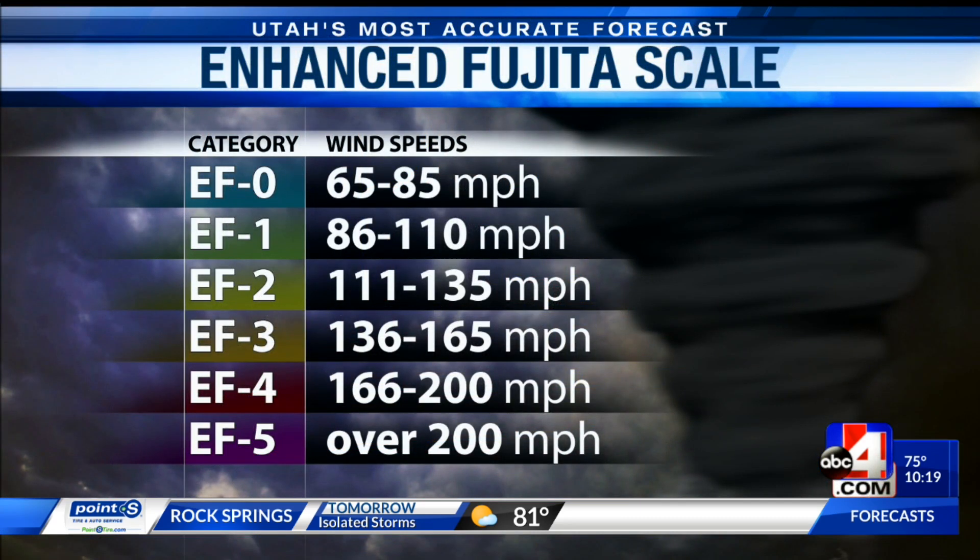Back in 1971, Ted Fujita actually came up with this scale. Now in 2007, it changed — it became the Enhanced Fujita scale. And as you look at the screen, you'll be able to tell where tornadoes now rank. An EF2 packs 111 to 135 mile per hour winds.